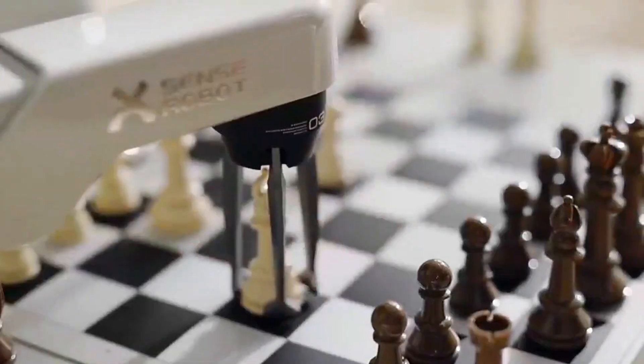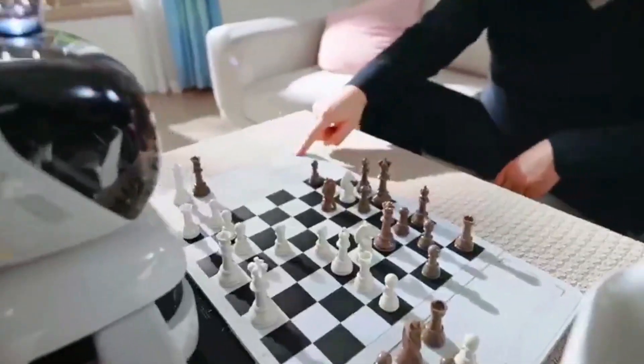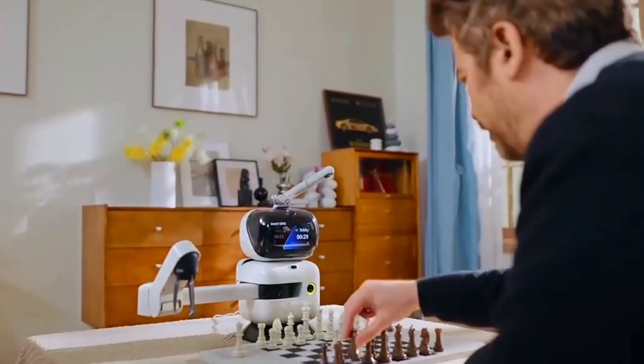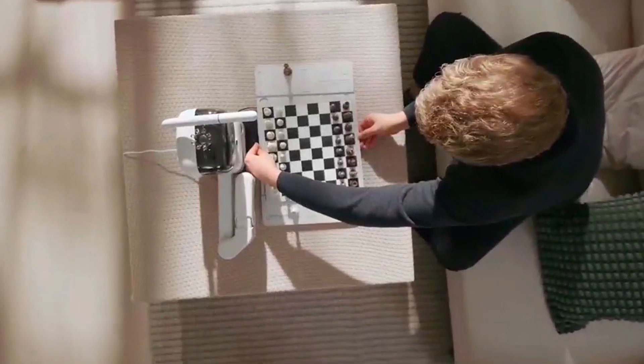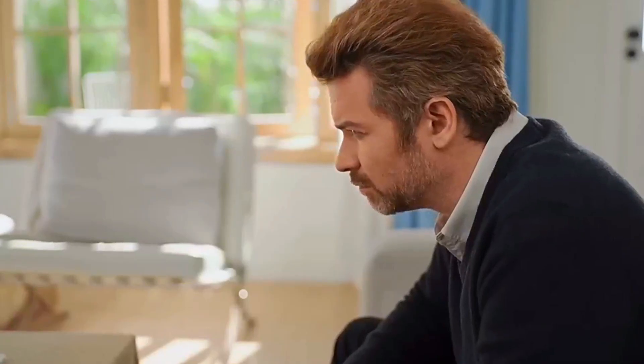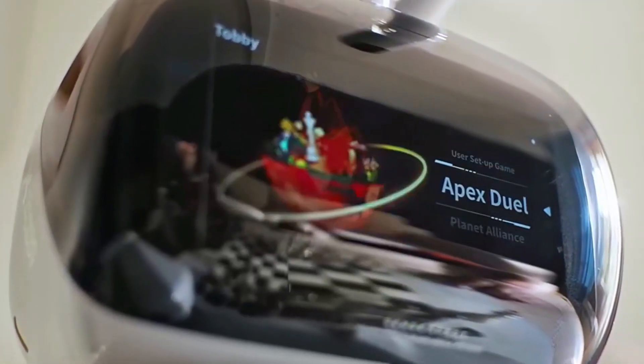Let's talk training. Sense Robot packs over 1,200 exercises to sharpen your skills, along with 14 intro courses, 11 beginner lessons, and even 145 different endgame challenges. King and pawn endings? Check. Tricky bishop and knight mates? Covered. There's no better way to grow your confidence and level up your game.